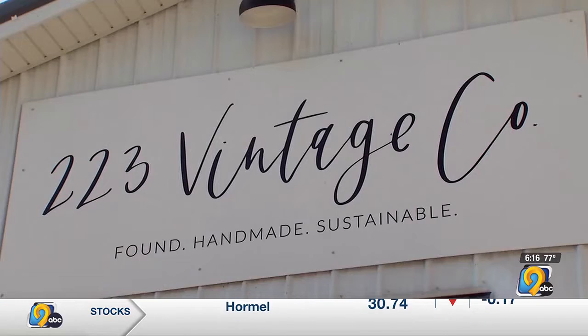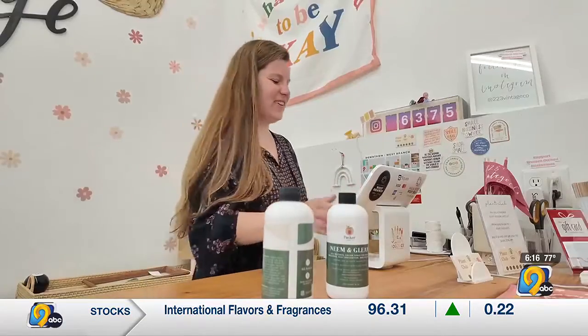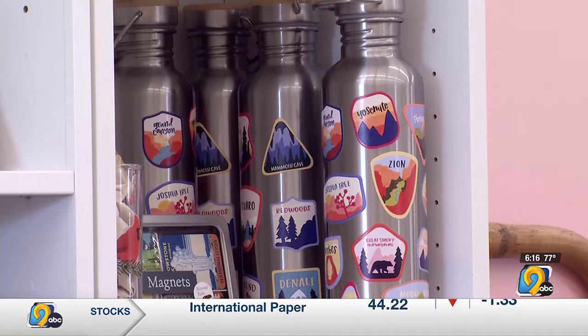During COVID we added plants. People would drive up in their car, and we'd set the plant outside — they would get out of their car and grab the plant. Just because everyone was moving their office home.